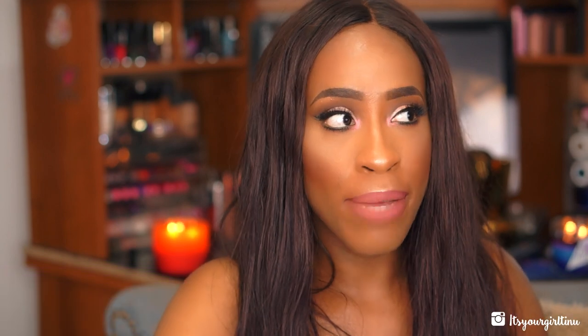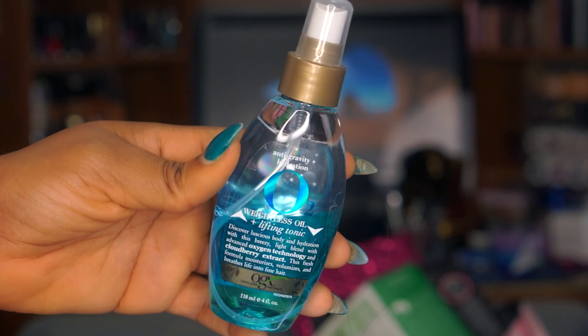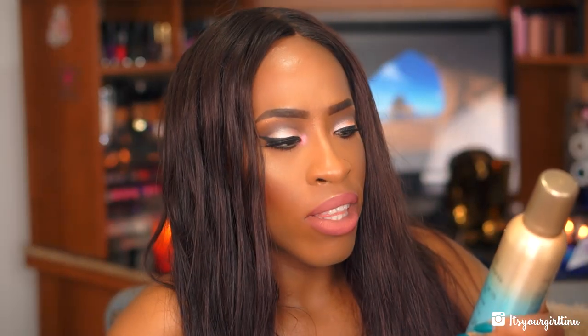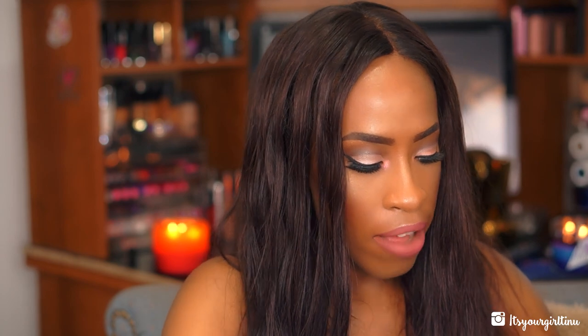I actually received a big box from OGX — they sent me a whole new set of hair care items they recently launched. They sent the Weightless Oil and Lifting Tonic, blended with Cloudberry, which you have to shake well to activate. There's also the Renewing Argan Oil of Morocco Voluminizing Mousse — I already have the spray version so I'm glad to try the mousse. Then the Argan Oil of Morocco Miracle In-Shower Oil, the Moroccan Surf Paste for twist-outs and sculpting, and the Coconut Water Shampoo and Conditioner.